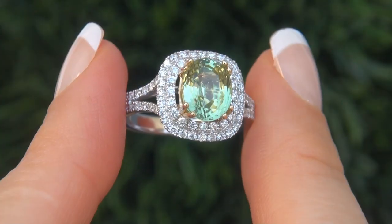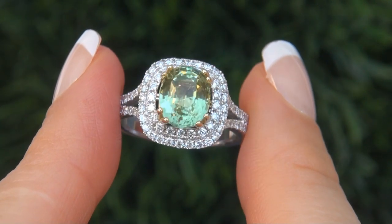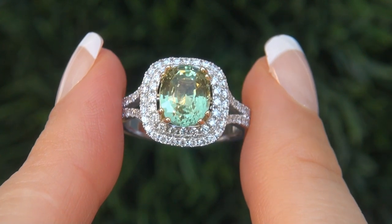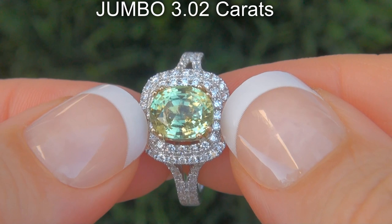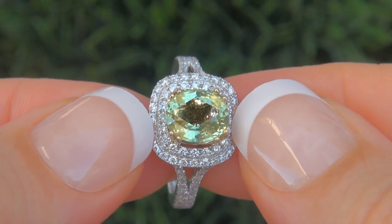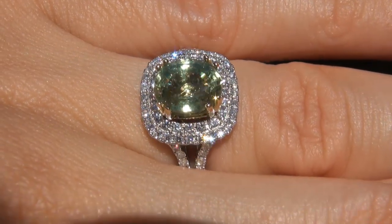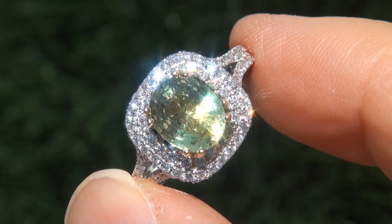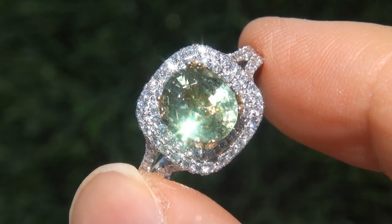It is a genuine solid 14 carat white and yellow gold vintage ring from a local estate collection. The Tsavorite garnet weighs in at a jumbo 3.02 carats with near flawless clarity and displays the highly sought after vivid yellowish green color. Take a close look at the extraordinary gem and note the amazing exotic color and healthy glow.